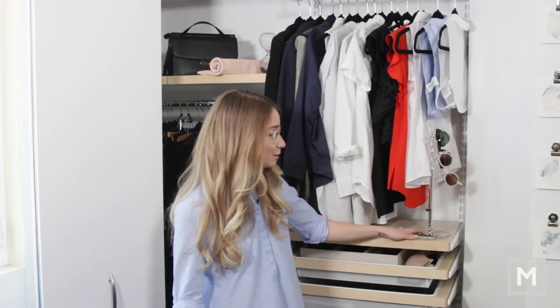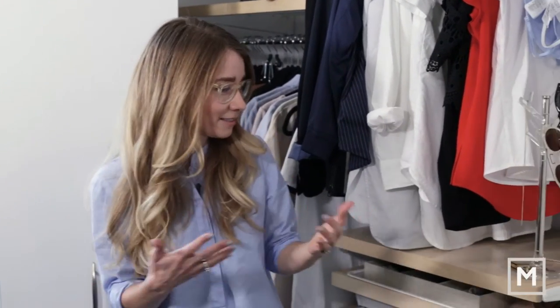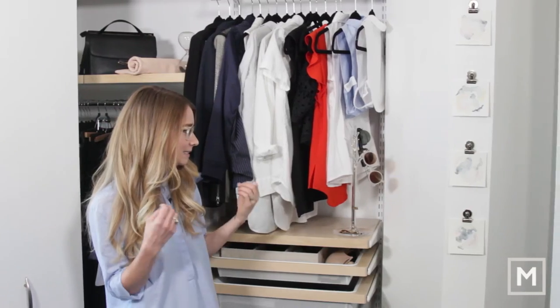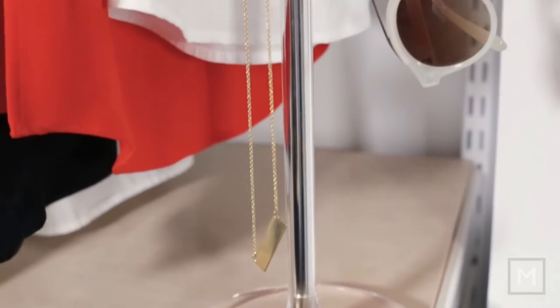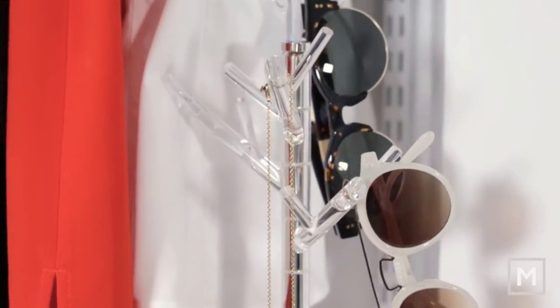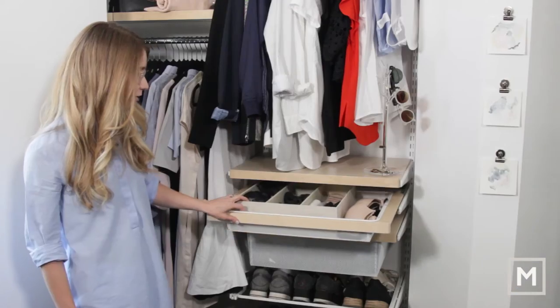We can't forget about accessories. I've paired these down quite a bit too — I used to have seriously trays of earrings, necklaces, and bracelets that I never wore. Now my style is really delicate, staple pieces that go with what I have. I've got my necklace and a couple of pairs of sunglasses for when I'm not too lazy to put my contacts in.